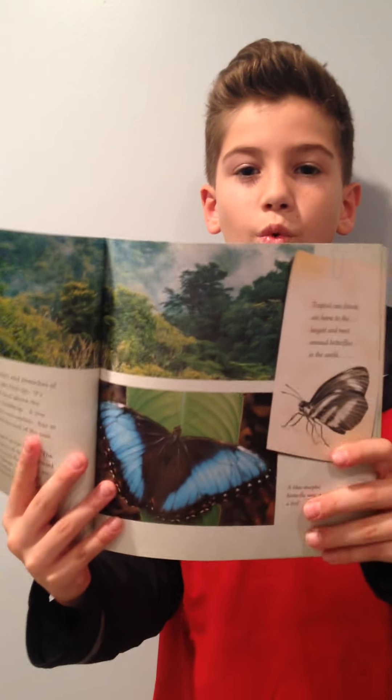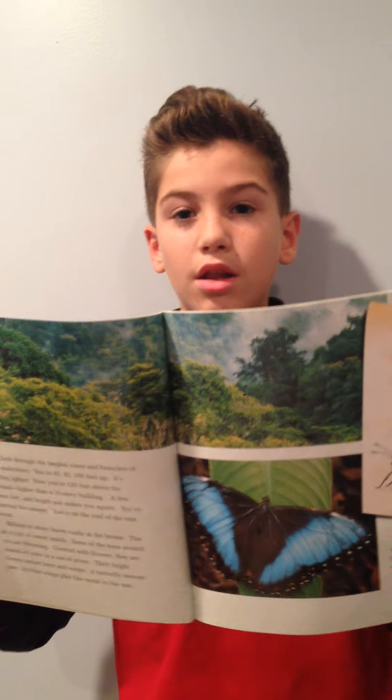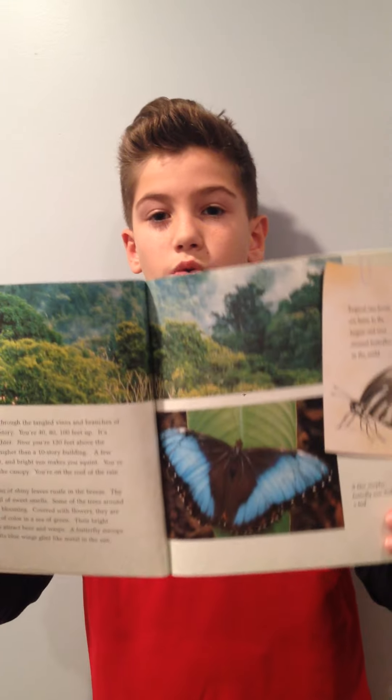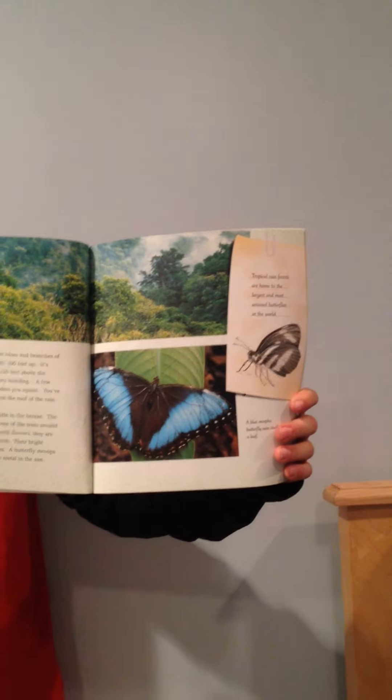The butterflies start off as worms, so they need lots of plants and leaves and trees to grow and turn into a beautiful butterfly just like this one.